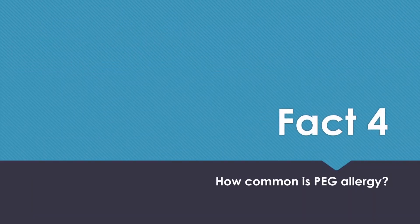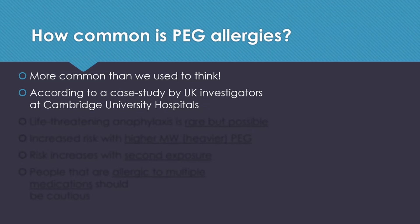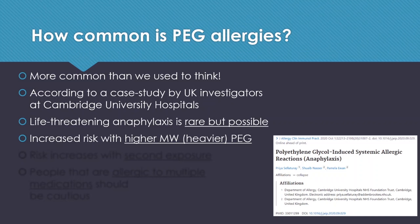So how common is PEG allergy? In fact, PEG allergies are more common than we used to think. According to a very recent case study by UK investigators at Cambridge University Hospitals, they concluded that life-threatening anaphylaxis — very serious allergic reactions — are rare but possible. The risk also increases when injecting higher molecular weight or heavier PEG compounds, and the risk also increases with second or subsequent exposures. People that are allergic to multiple medications should be cautious, as in some cases they are actually allergic to the PEG compound rather than the drug molecule itself.